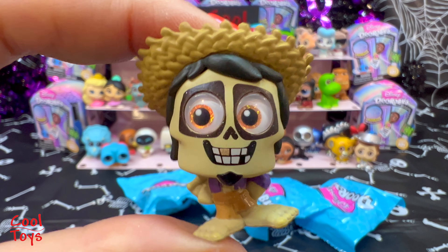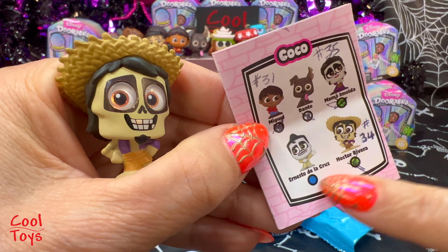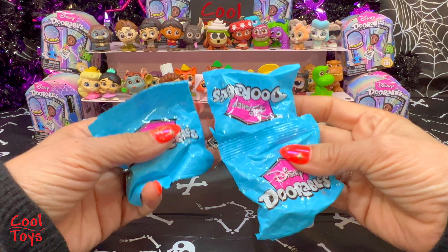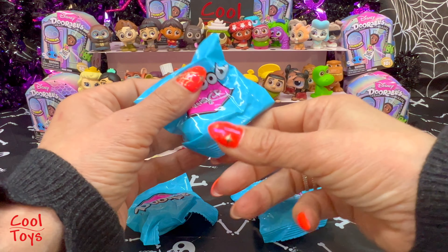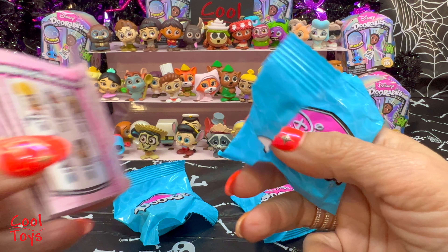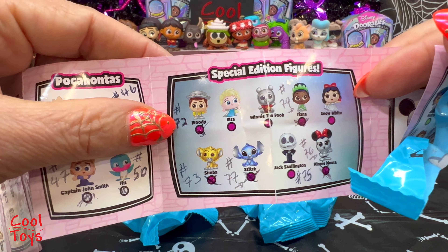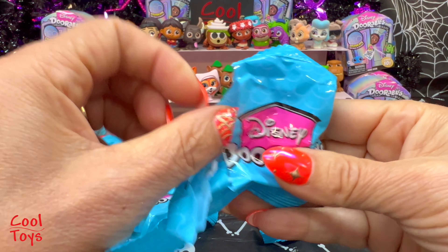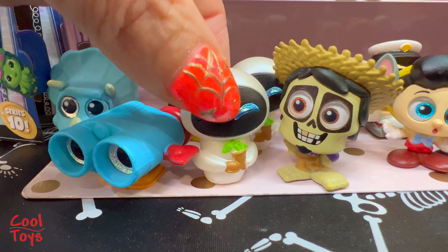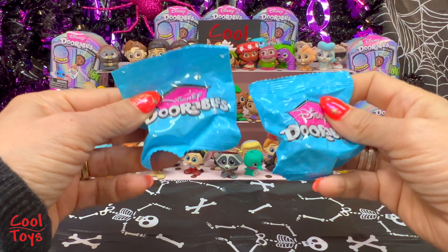Number 34 - we got Hector Rivera from Coco! Hector Rivera is rare. We're only missing Ernesto de la Cruz to have the complete Coco collection. Only three more bags! Number 57 - we got Eve from WALL-E. I already had Eve from the previous unboxing - I don't know how I missed that, but there we go. Now we have two of them.